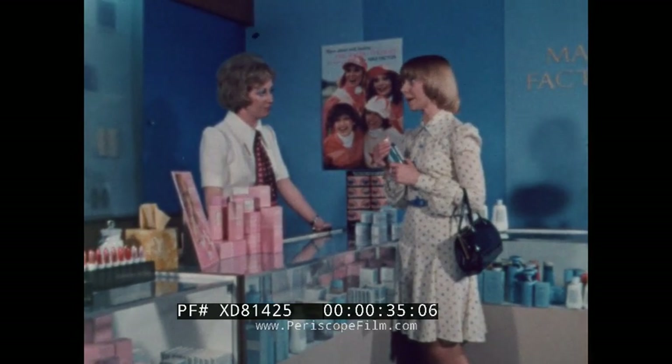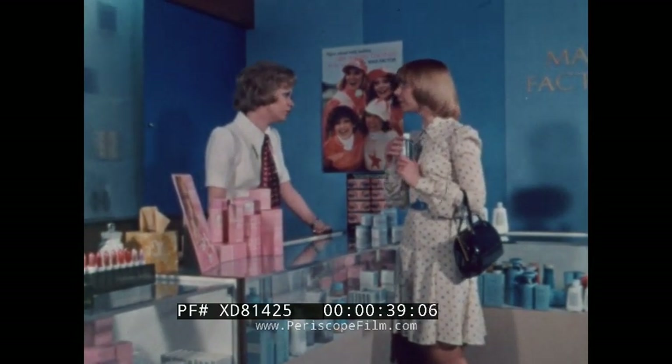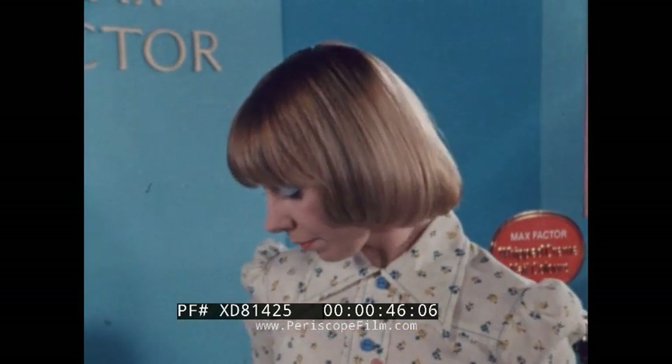I'm fed up with all the creams I'm using, and as you can see, my skin is very dry. I agree with you. Your skin is inclined to be dry, so what it needs is nourishing and moisturising. Notice that Eileen doesn't attempt to sell the wrong product.